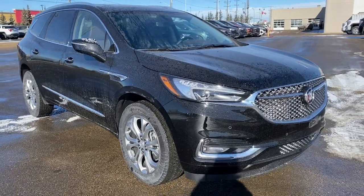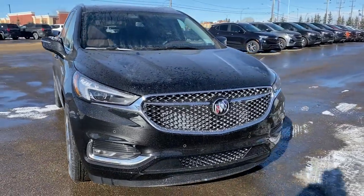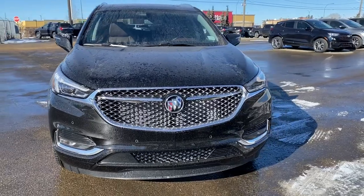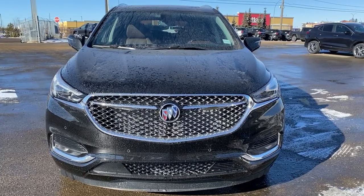So come take a look at the 2021 Buick Enclave Avenir today, or you can visit us online anytime, anywhere at westerngmcbuick.com.